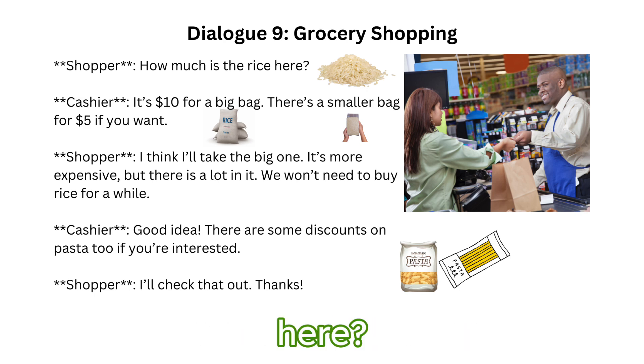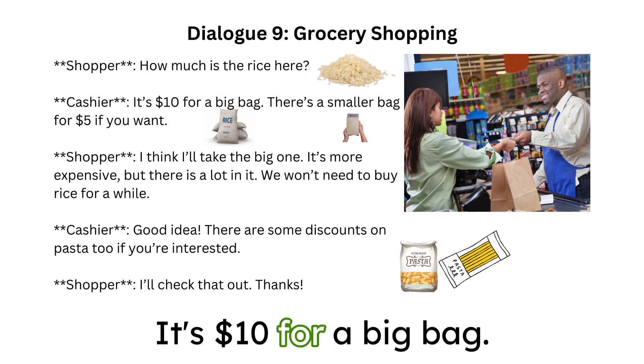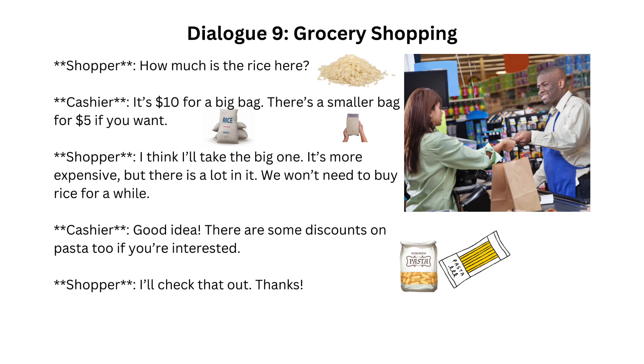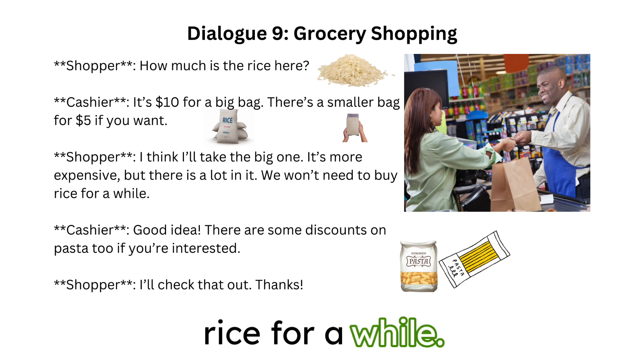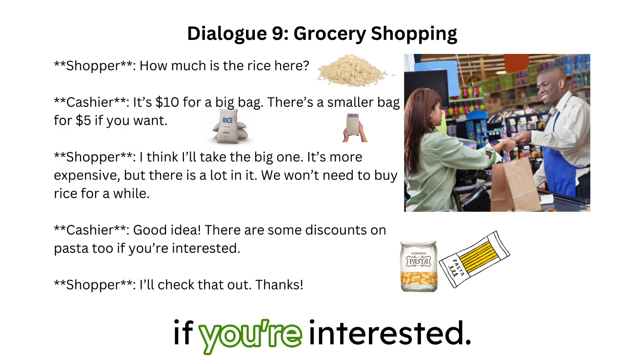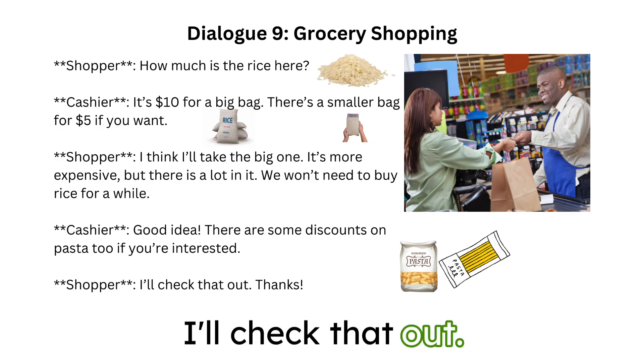How much is the rice here? It's $10 for a big bag. There's a smaller bag for $5 if you want. I think I'll take the big one. It's more expensive, but there's a lot in it. We won't need to buy rice for a while. Good idea. There are some discounts on pasta too if you're interested. I'll check that out. Thanks!